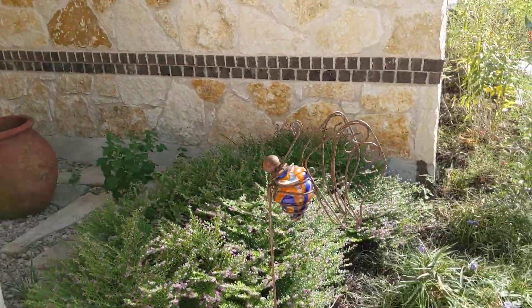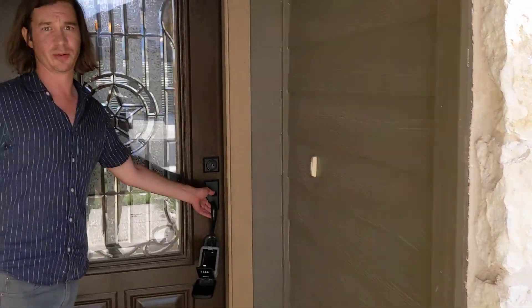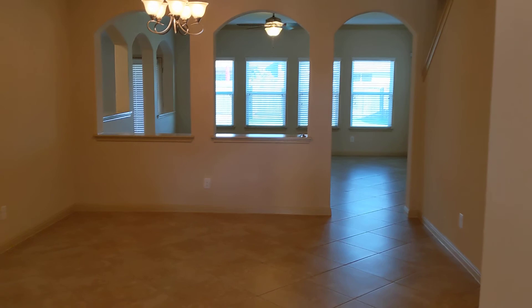This stonework goes all the way around — notice how they've delicately added a little bit of brick in there, which is very tasteful, and that's going to lead to very much what you'll expect from this home: tastefully appointed with an excellent front door.